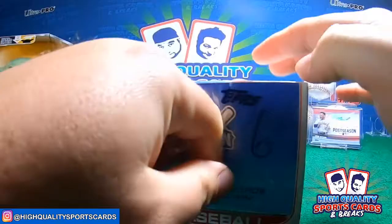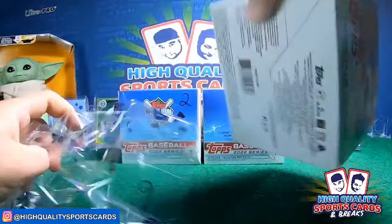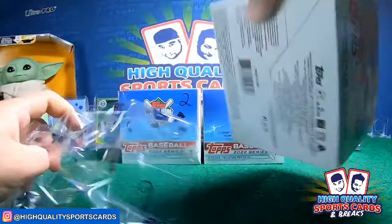Next week how's it going? Series One, same recipe — one hobby for the next week, one hobby, and then all the way jumbos. And of course next week Bowman Draft Sapphire and Bowman Draft third edition.